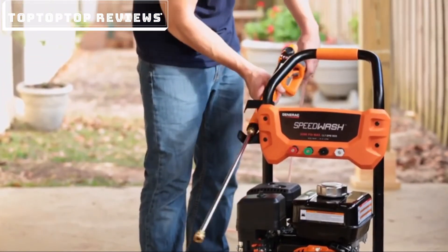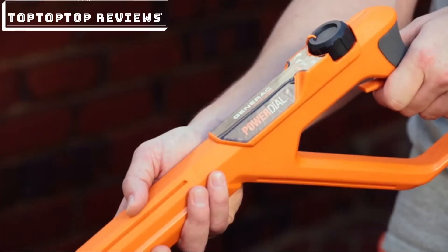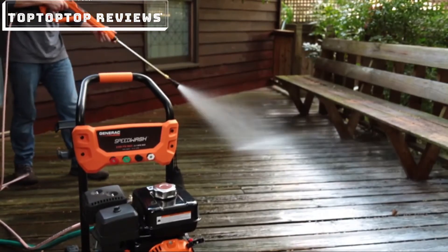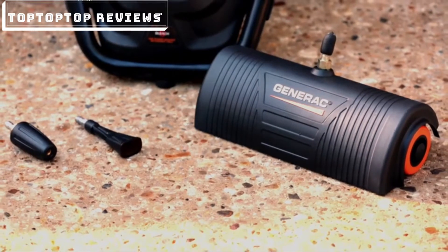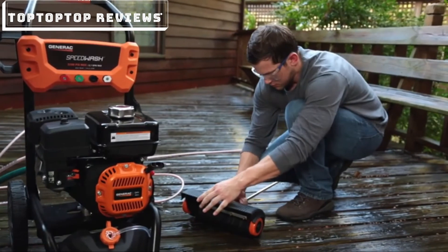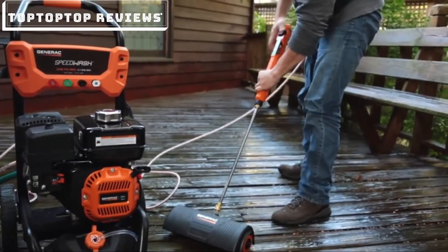The Power Dial gun's ergonomic design and cushion grip provide a more comfortable grip while using the pressure washer. The unit comes with attachments that make cleaning easy and fast. Ideal for cleaning decks, patios, and driveways, the Power Broom makes cleaning jobs four times faster.